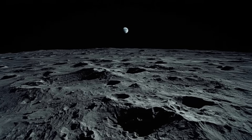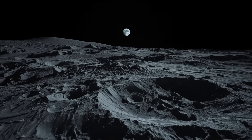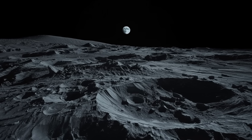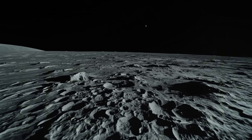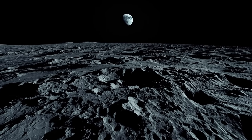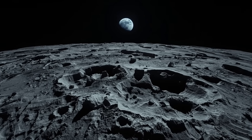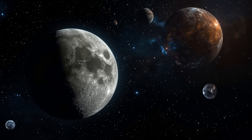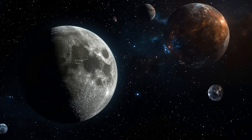We might be closer than ever to finding out the moon isn't as simple as we thought. These new structures suggest there's still a lot about our nearest neighbour that we can't explain yet. Over the next few years, China, NASA, and even private companies plan to explore the far side in more detail than ever before, using better cameras, radar, and sample return missions. And if the moon can still surprise us after all this time, imagine what might be waiting just out of sight across the solar system.